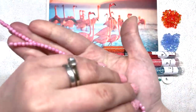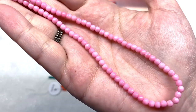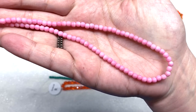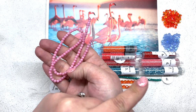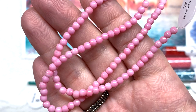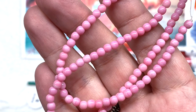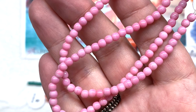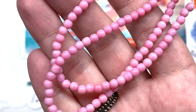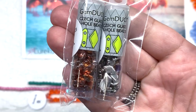Moving on, we have another strand — 4mm round glass druk beads in an opaque pastel pink. I was waiting for some pink in this collection! We have a lot of orange, salmon, and coral, and here is our pop of pink. Long strand with 100 pieces — round glass beads that will fit a variety of applications. If you look closely, there are some different tones in these beads; they're not just a flat color.